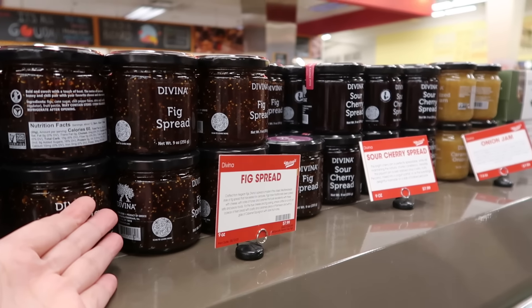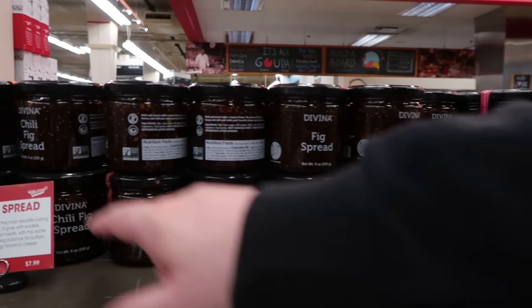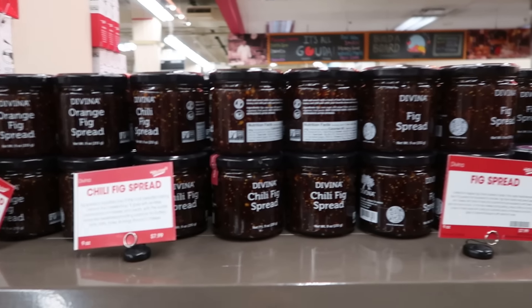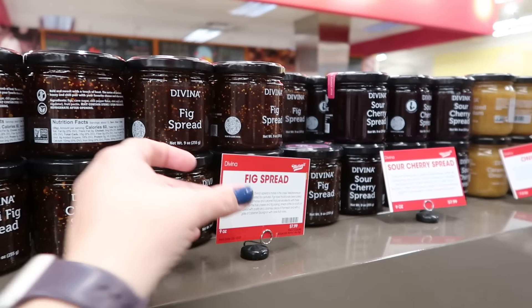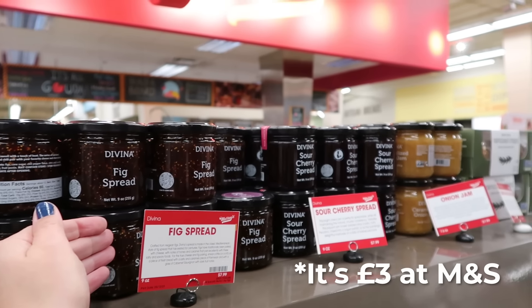This reminds me — wasn't it a fig spread we got at M&S that was the most wonderful thing we ever had? Yeah, I don't know if it was just fig or a fig mixture — there's some fig mixtures here. It was really good; there was a chili fig and an orange fig. We're going to have to try this, but I also feel like $7.99 is more than it probably was at M&S.